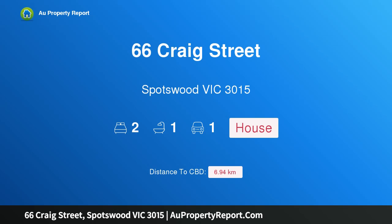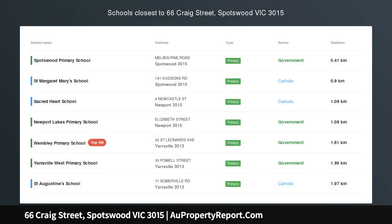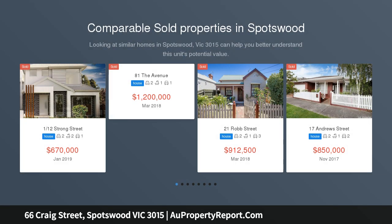Hi, I am glad to introduce property 66 Craig Street, Spotswood, Victoria 3015. A charming and delightful period home — an outstanding opportunity to secure this charming single fronted period home offering modern flair and convenient lifestyle.